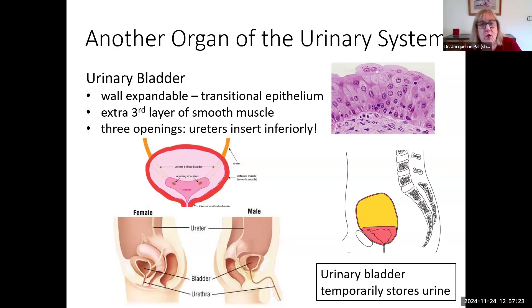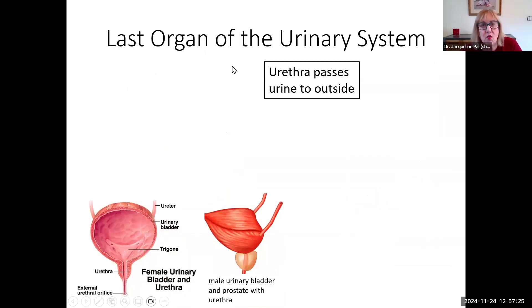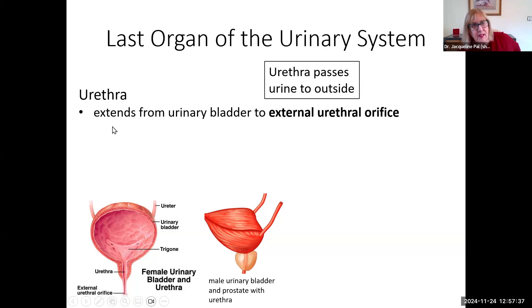The fourth and final organ is the urethra — this is how urine passes to the outside. I have a picture of a female with the urethra and a male with part of the urethra. The urethra extends from the urinary bladder, and the opening to the outside is called the external urethral orifice — on the female it's right there; on the male, it would be at the tip of the penis.